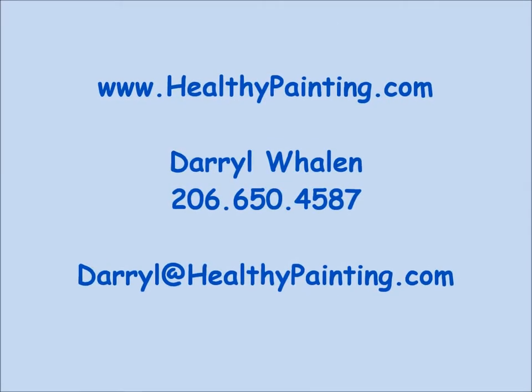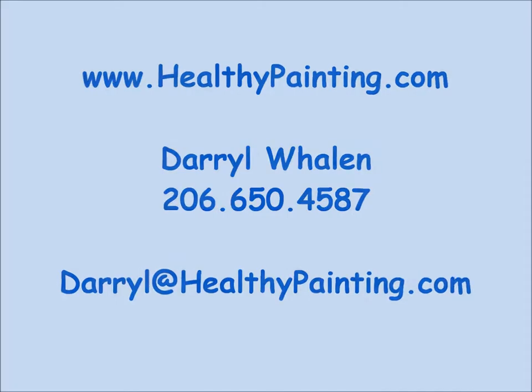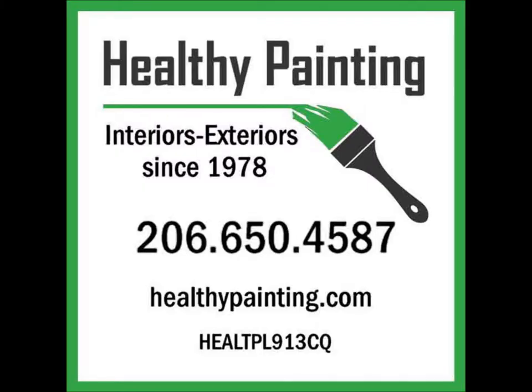And that's it! On behalf of Healthy Painting, we encourage you to please check out our website at HealthyPainting.com. Thank you!